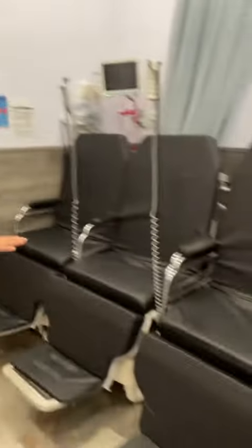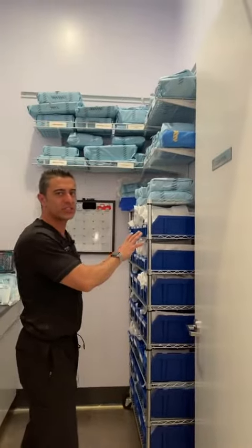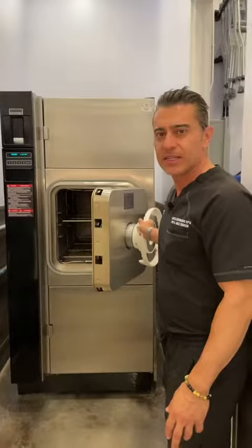This is our pre-op area with three beds. Our storage unit, where we put our excess stuff. Clean room, where everything is stored after sterilization. Our disinfecting room, where we clean instruments. And these are our autoclave units, where we sterilize things.